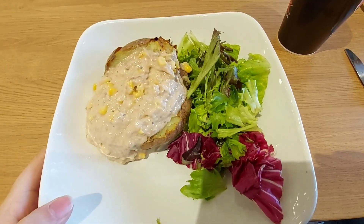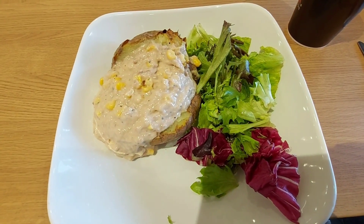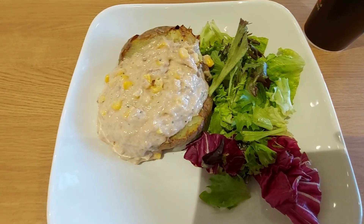It's lunchtime. We're in the Sainsbury's Cafe. I have got a tuna sweetcorn jacket potato with what they call a side salad — I mean, that's just lettuce, but okay. And it was 335 calories apparently.